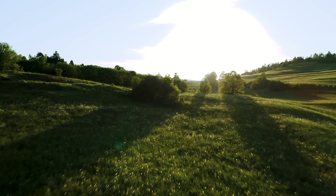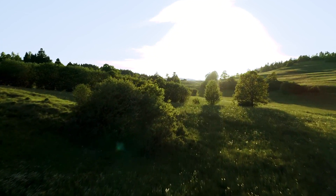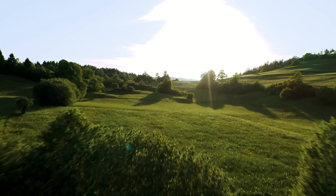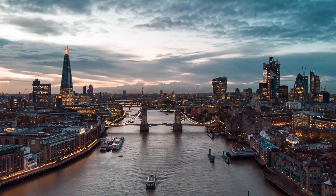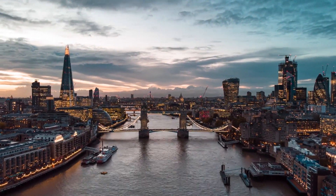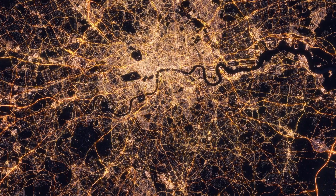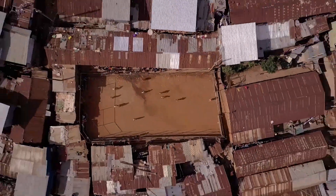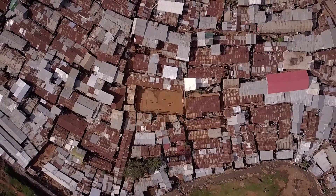The world needs more renewable energy solutions — and not just renewable, but clean too. Global energy consumption is set to exceed a 50% increase by 2050. At the same time, nearly 800 million people still lack access to electricity.